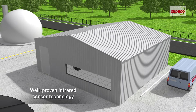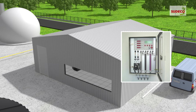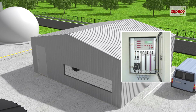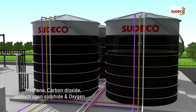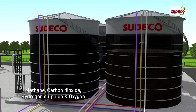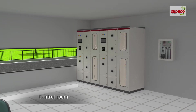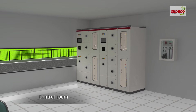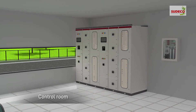With well-proven infrared sensor technology, the gas analyzer measuring device determines the qualitative and quantitative composition of the gas — concentration of methane, carbon dioxide, hydrogen sulfide and oxygen in biogas. Process control equipment is used for supervision and regulating the automated operation of the plant, while the automation system controls technological processes.